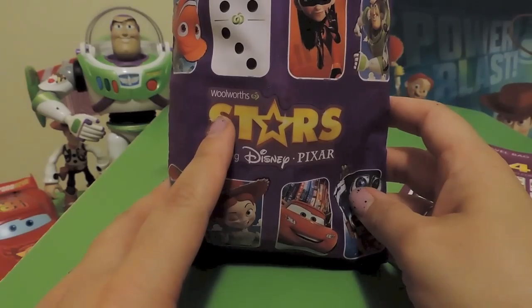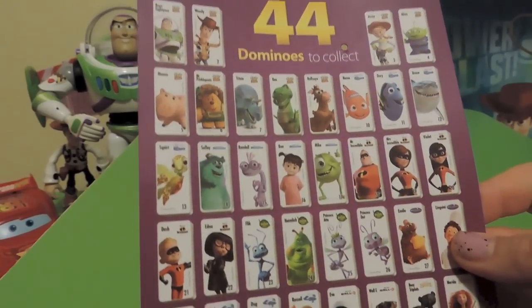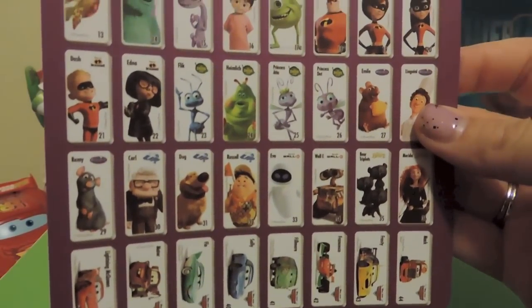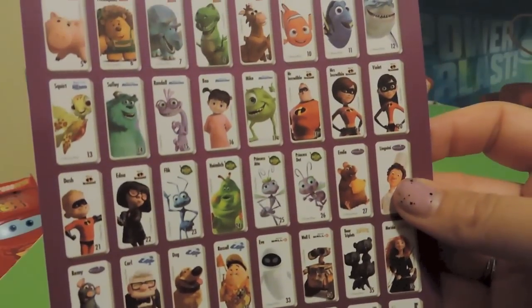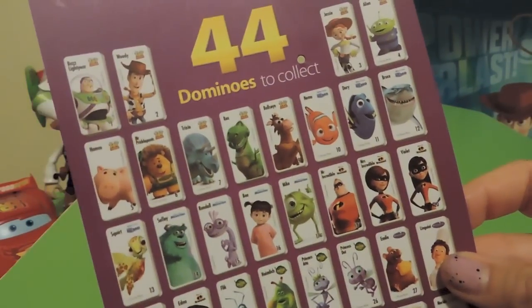There are 44 Domino Stars to collect. Here's a quick rundown — there are a lot of different Disney Pixar ones that we love: Wall-E, Up, The Incredibles, Bug's Life, Toy Story, and Finding Nemo.